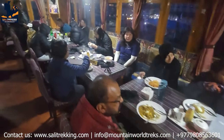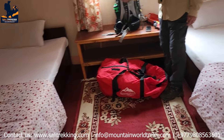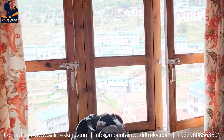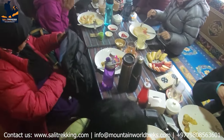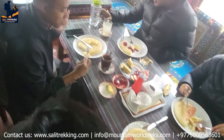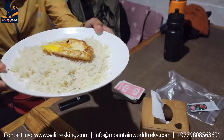When it comes to food and accommodation, the Everest Base Camp trek offers various options along the route. While teahouses are available in most villages, it's important to note that the facilities become more basic as you ascend higher. Teahouses provide simple rooms with cozy beds and shared bathrooms. The teahouses also have dining areas where you can enjoy warm meals, replenishing your energy after a long day of trekking. As for food, you can find a variety of meals on the trek.